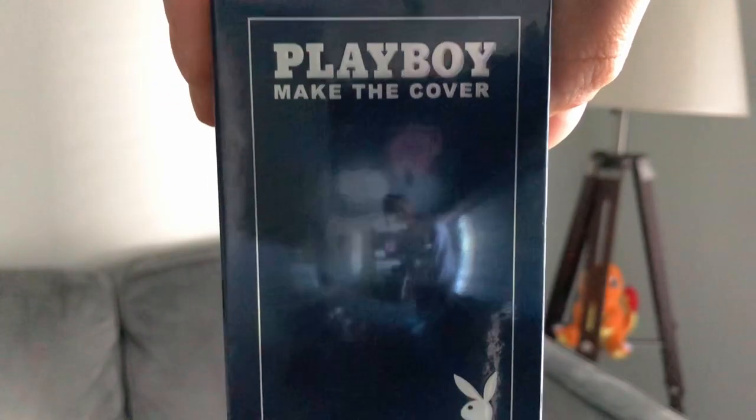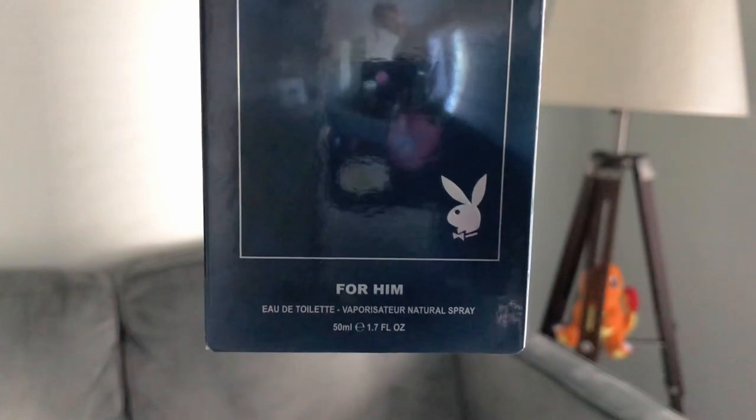How do you do YouTube? This is Jordinary World. Today's fragrance review is Playboy Make the Cover for him.